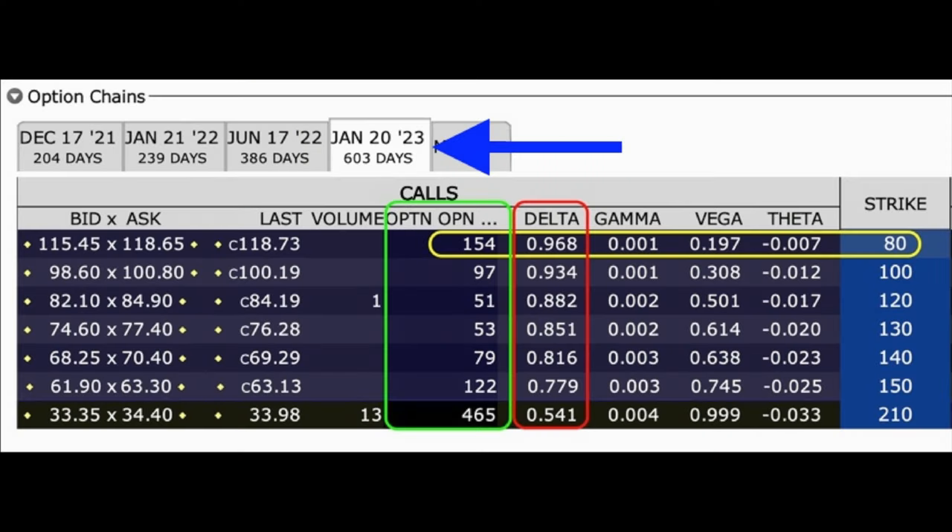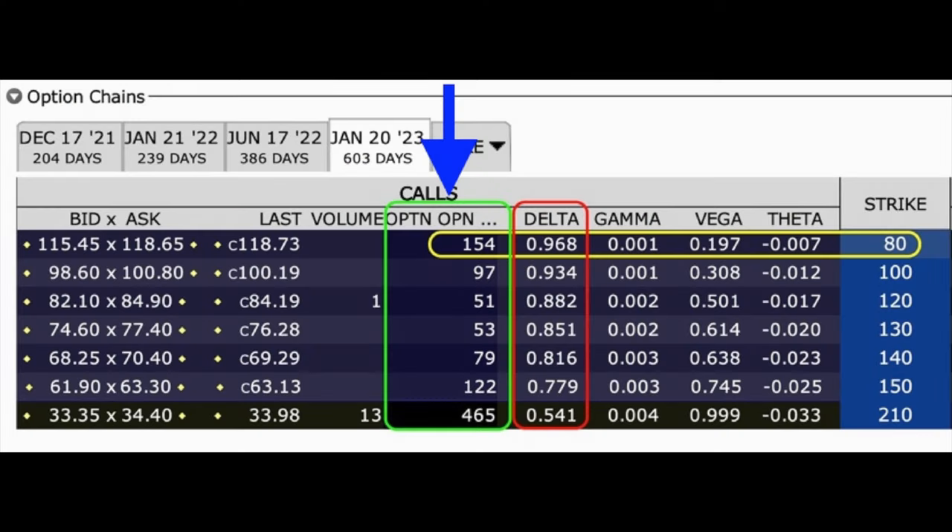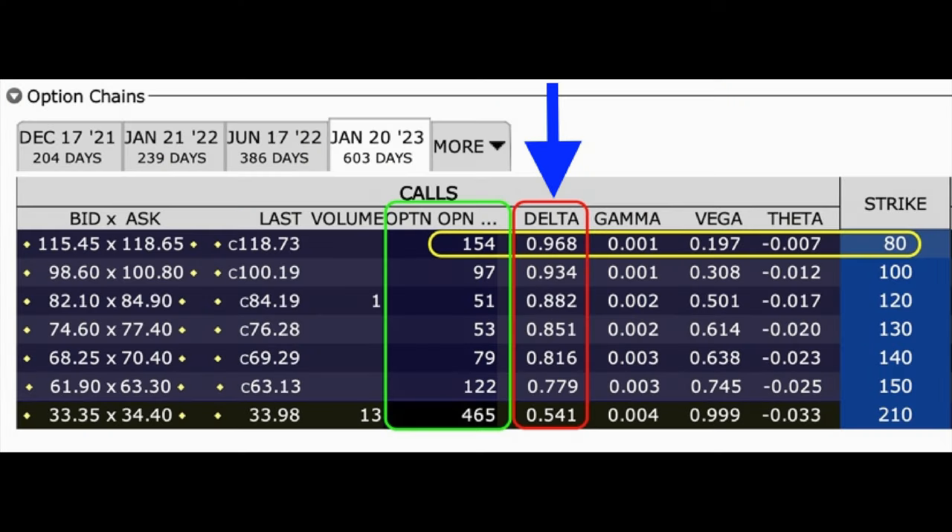But if you choose to do a poor man's covered call, what strike price should you buy it at? Let me talk you through why I chose the $80 strike price. Notice that these are the option chains for Baidu — I've chosen the expiration date of the LEAP call option we bought, which is January 20th of 2023, with 603 days until this option expires. In the yellow rectangle, you see the $80 call option that we bought. Under option open interest, you see there are 154 open contracts — this was the highest open interest for options that are deep in the money. I could have bought a longer-term LEAP option that did not cost us as much, but the next column will show you why I chose the $80 LEAP option.